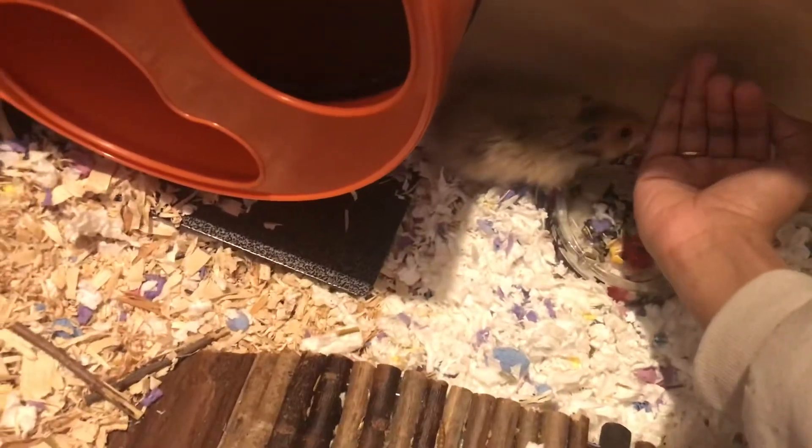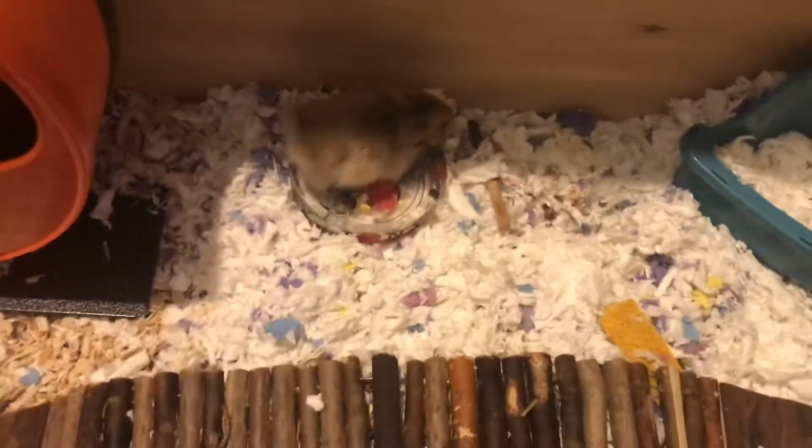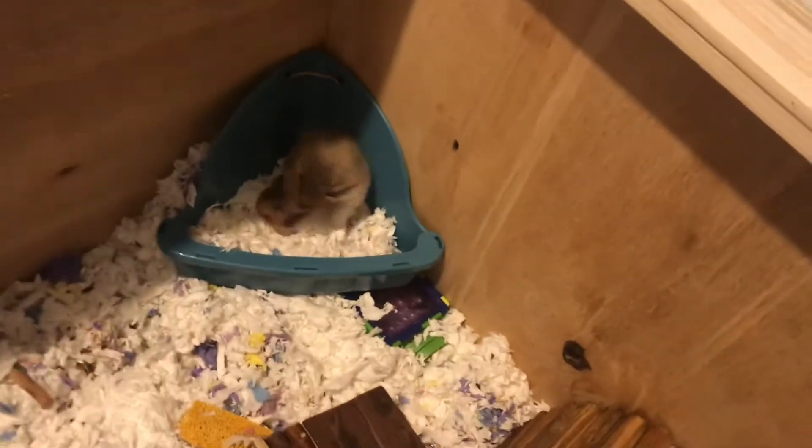He's climbed up in my hand before, but I'm still scared of getting bit because he bit me already. His food bowl is currently empty — I have to refill their food tonight, that's why it's empty.